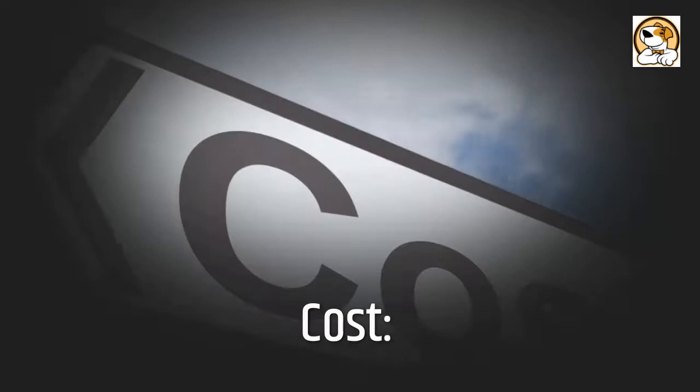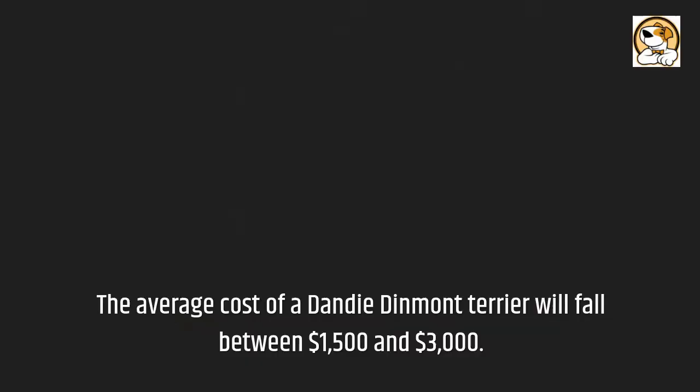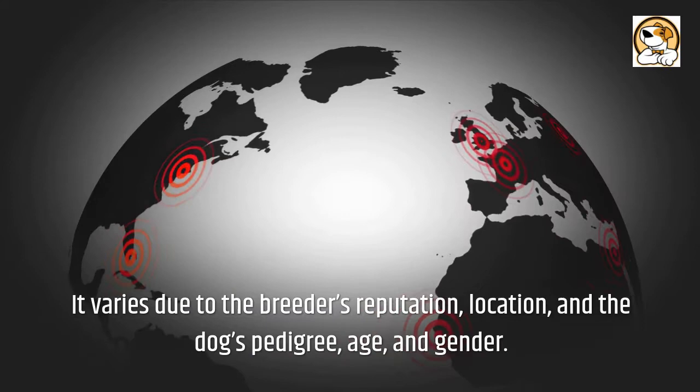The average cost of a Dandy Dinmont Terrier will fall between $1,500 and $3,000. The cost to adopt a Dandy is around $300 in order to cover the expenses of caring for the dog before adoption. The average price of a Dandy puppy in India is around 20,000 to 30,000 rupees. The price varies due to the breeder's reputation, location, and the dog's pedigree, age, and gender.